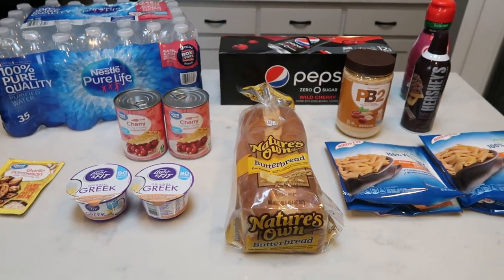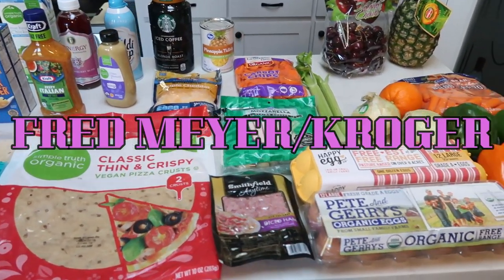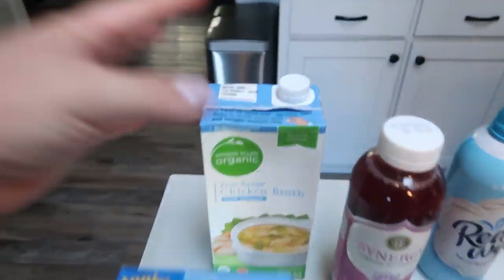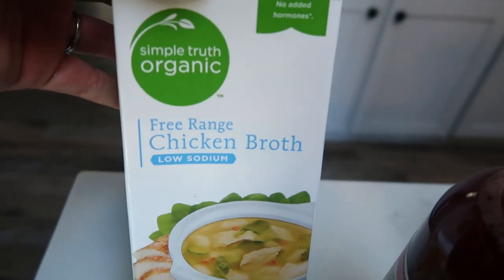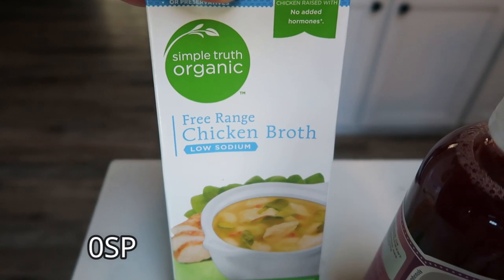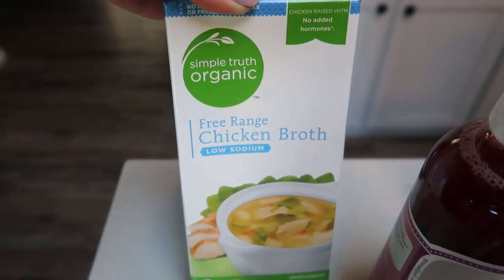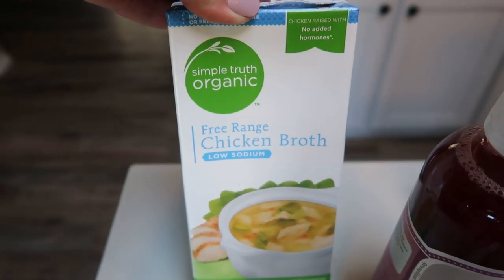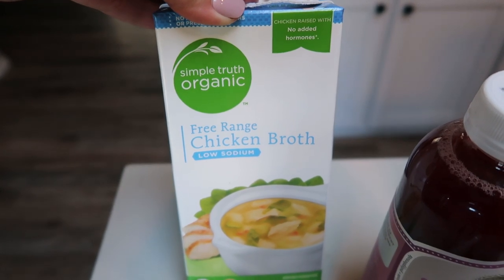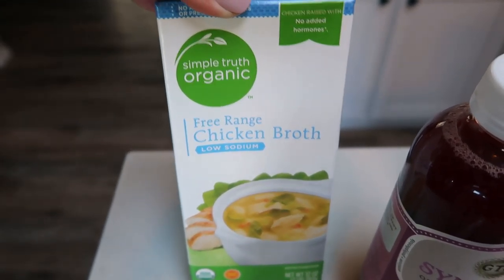So let's move into my Fred Meyer — or Kroger — haul. First I grabbed a container of the Simple Truth Organic Free Range Low Sodium Chicken Broth. This is for a couple of dinner recipes this upcoming week. Just a reminder, we are doing the challenge on my Facebook group, so all of my recipes for the challenge will be included in an upcoming five nights of dinner.